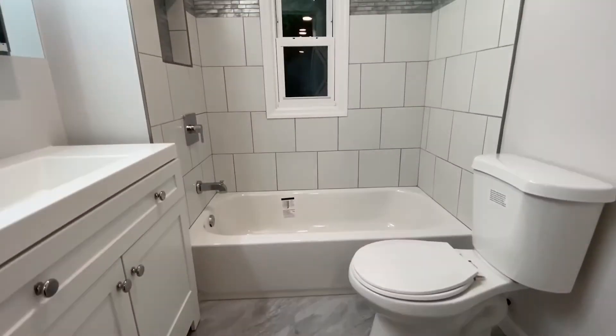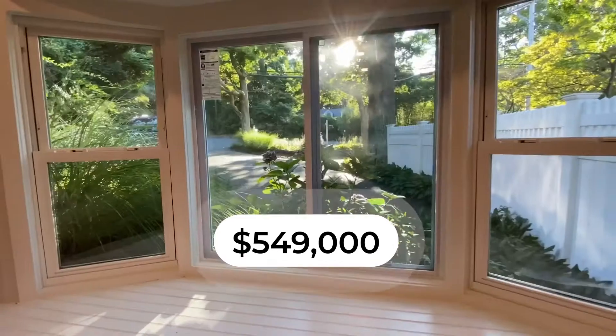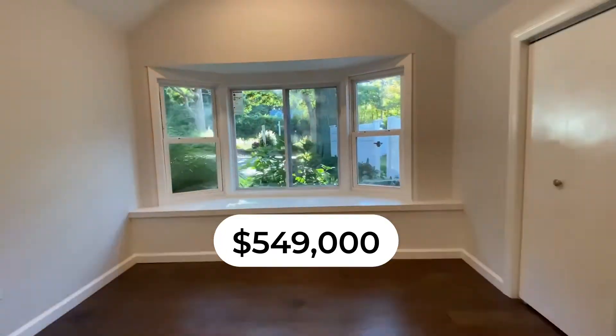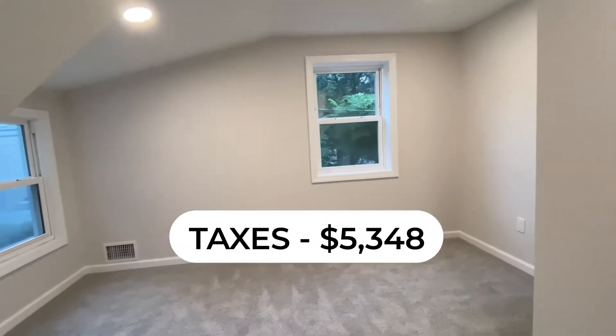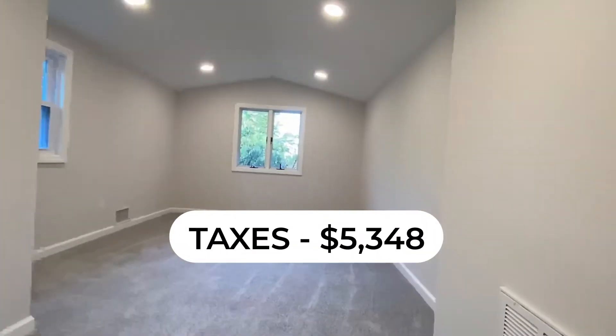This property is a three bedroom, two bath home, fully renovated, listed at $549,000. The taxes are incredibly low at $5,348, which makes it very attractive.